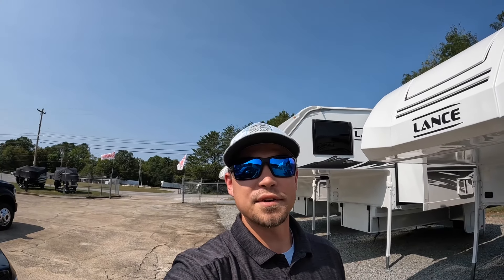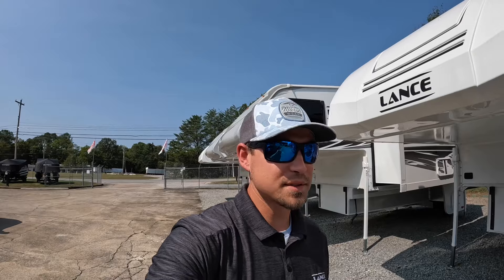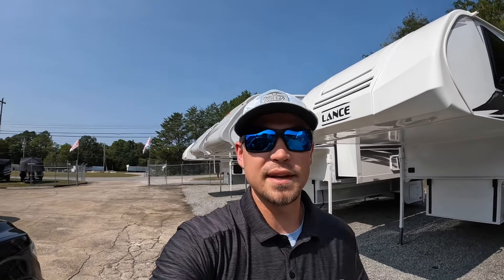Hey everybody, welcome back. This is Brad over here at Chattanooga Fishing Fun. Here at Fishing Fun we sell Ranger boats and Lance campers and also some cool used stuff that we get in from time to time.